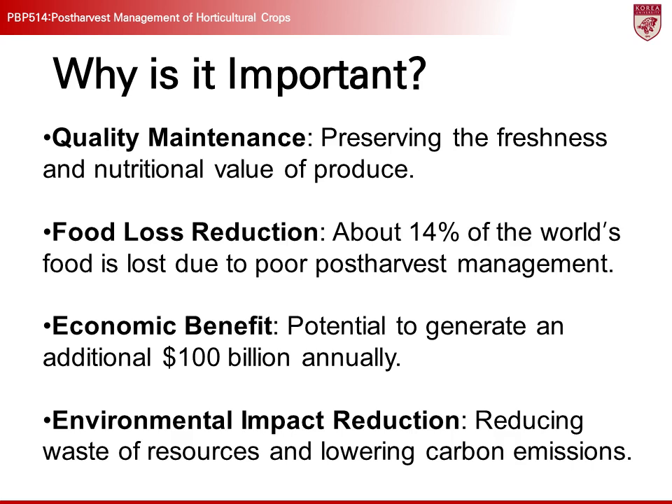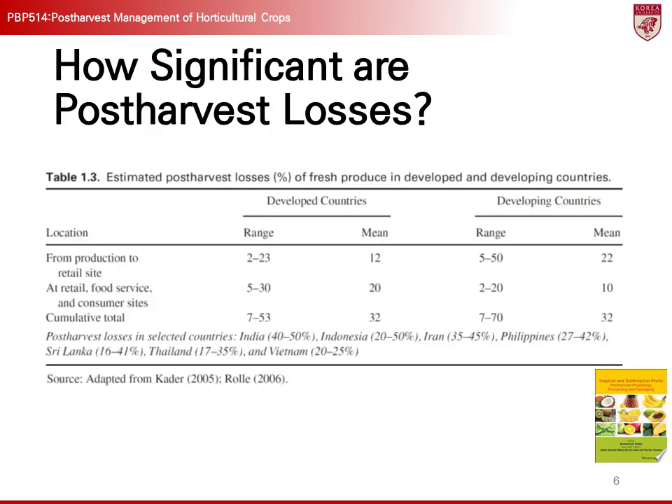Second, about 14% of the world's food is lost due to poor post-harvest management. In developing countries, the loss rate is even higher. This is because environmental factors such as temperature, humidity, and handling conditions during storage and transportation are not properly managed. Reducing these losses is a critical task.